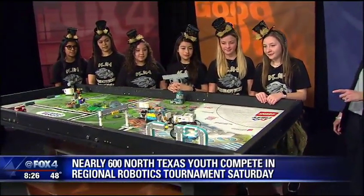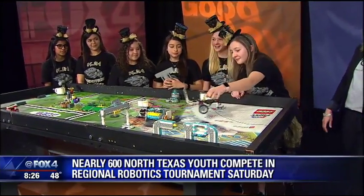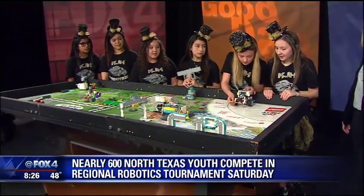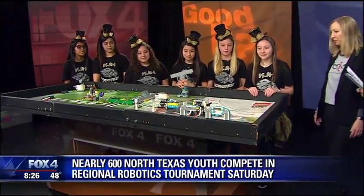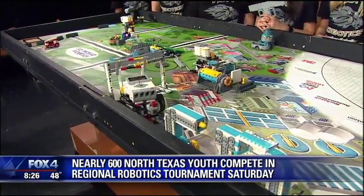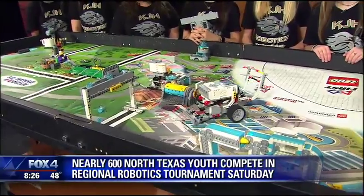Right now they're going over to try to attempt the rain challenge. Each one has a different point value, and you get points along the way if you meet the challenge. You have some tough competition — lots of other really smart teams trying to beat you. These are 60 of the best teams out of 435 teams in the North Texas region, and they made it all the way to the championship, which is a big accomplishment.